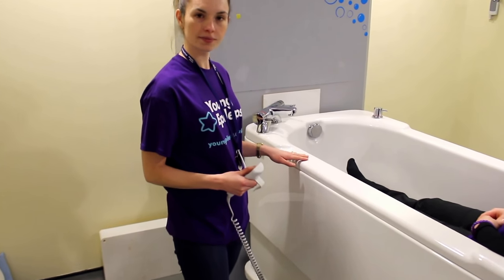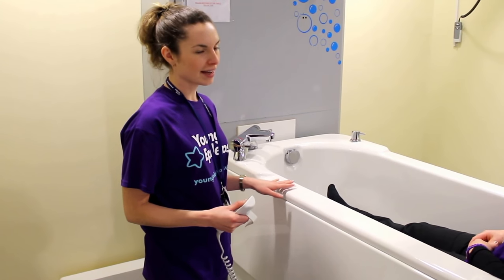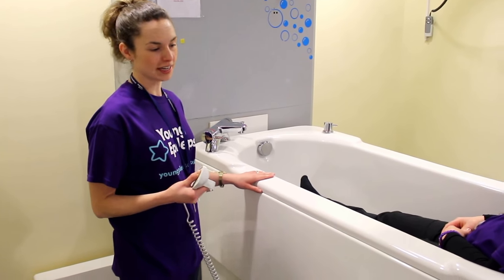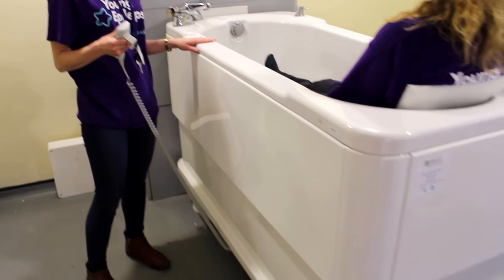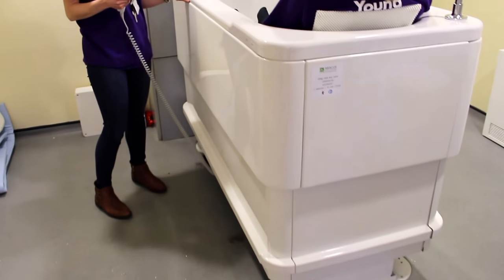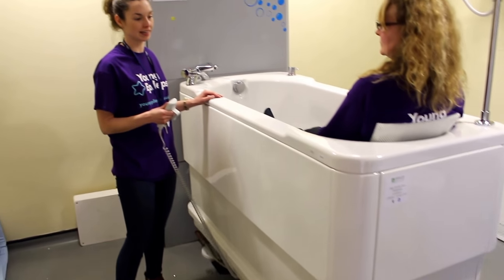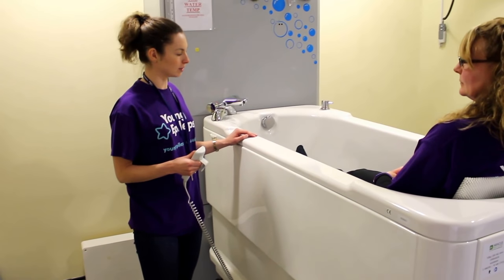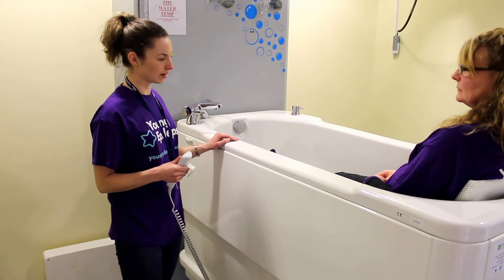Anna, how long would you say normally is a bathing cycle time? It's really dependent on each student here, but because the students on this particular residential house are using it for enjoyment as well, it's given them that opportunity and that time to spend as long as they want in the bath, with the support of the staff on the house.